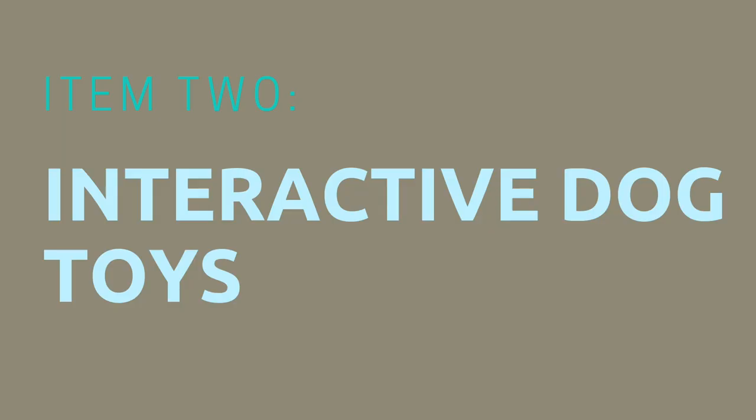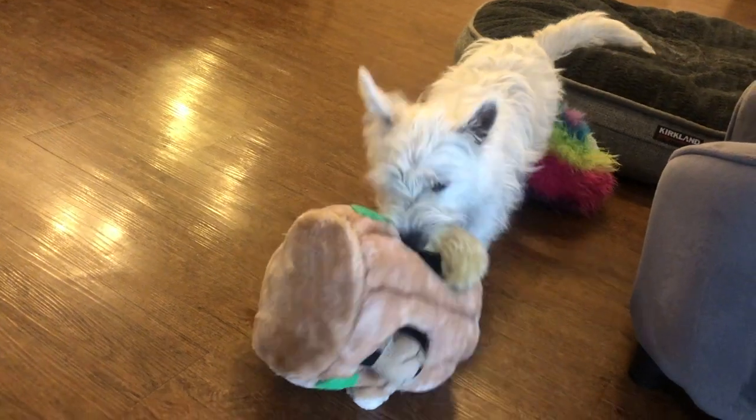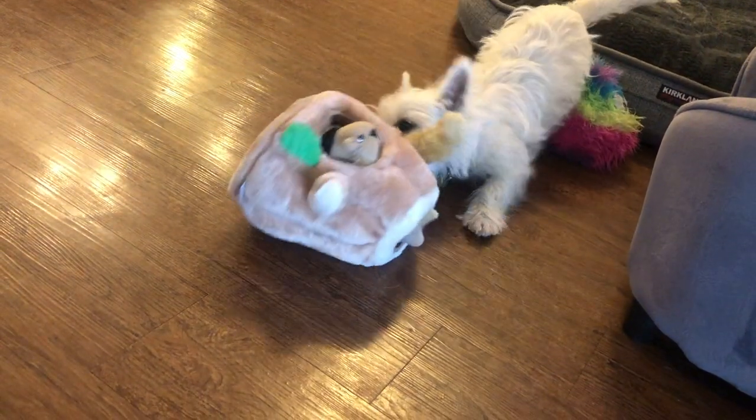Number two is interactive dog toys. Interactive dog toys include treat dispensing ball toys, puzzle toys, Kongs, etc. I actually made a whole video on interactive dog toys under $20 and I'll link to it right over here.